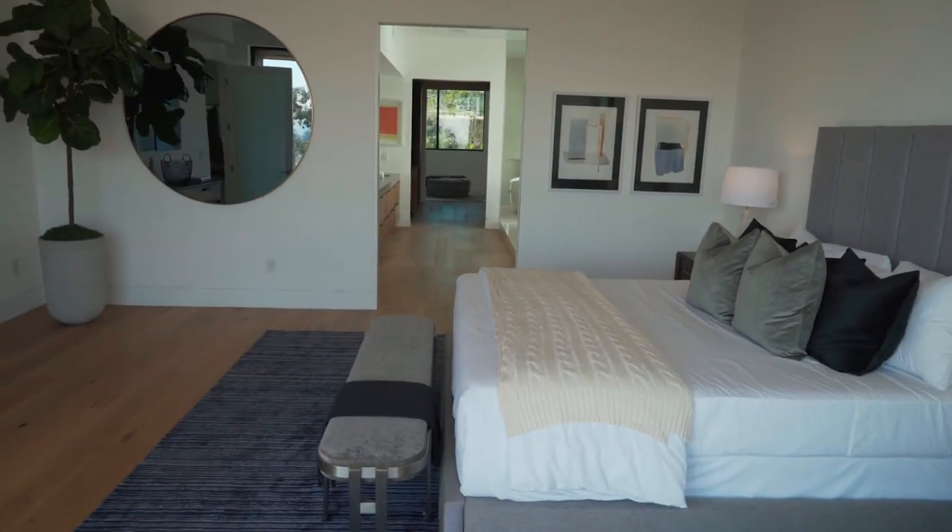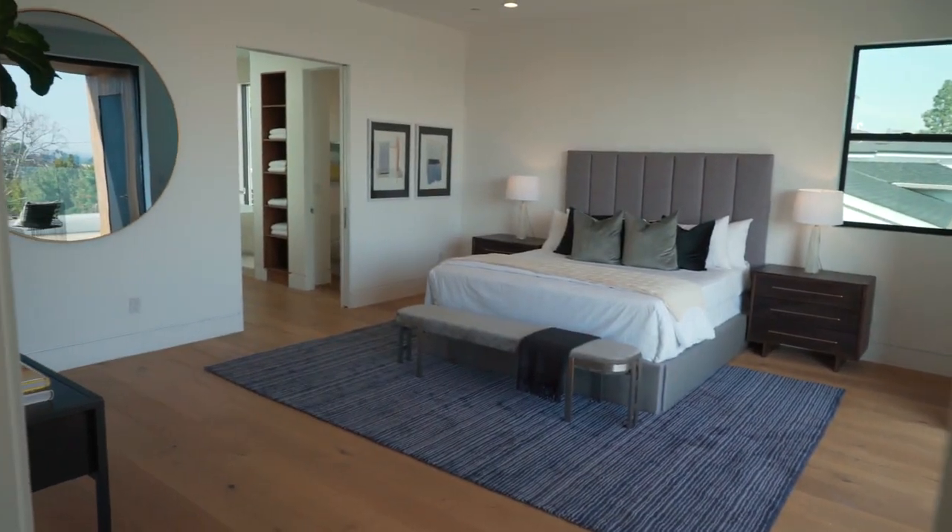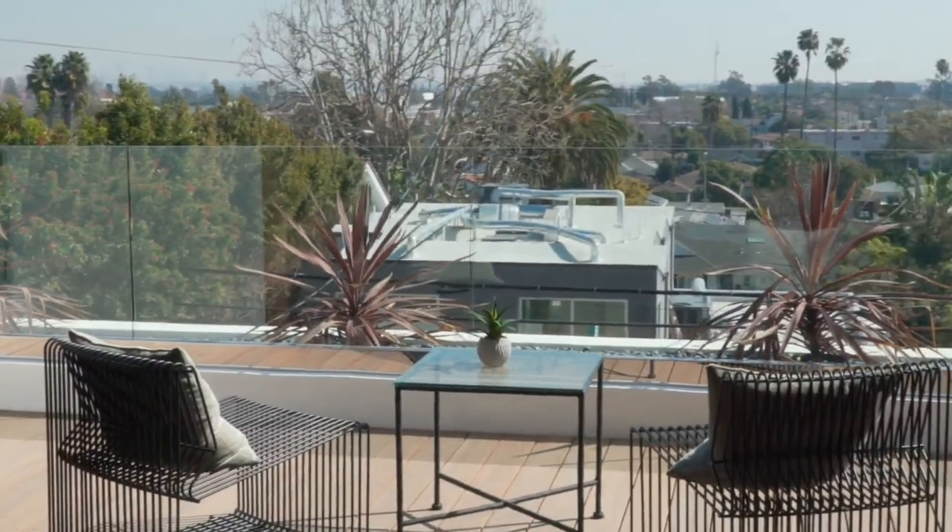Let's check out the master suite. What's unique about this room, aside from the fact that it's a huge wide open space, is that the doors completely tuck into the wall, opening up the entire outside to the inside — and you have complete privacy because we're so elevated. Look at that view.